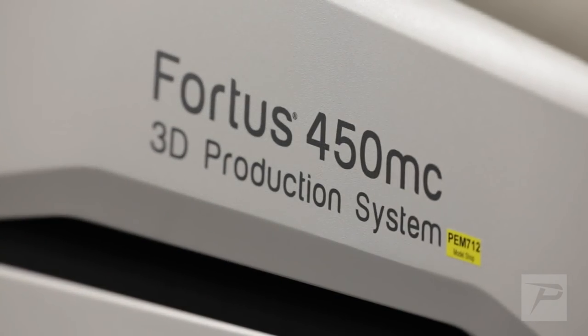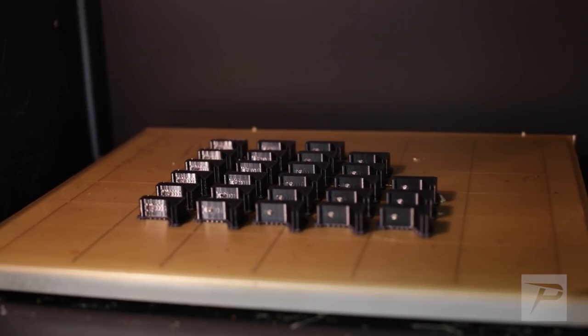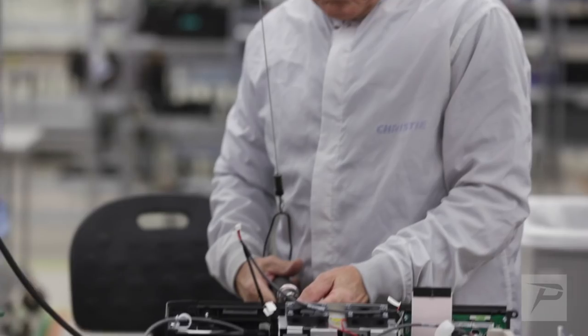We pretty much take care of 95% of all prototypes in-house — for product launch, pre-product design, early production runs, fixturing for production, and it goes on from there.